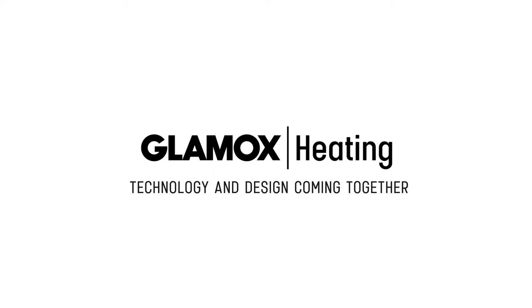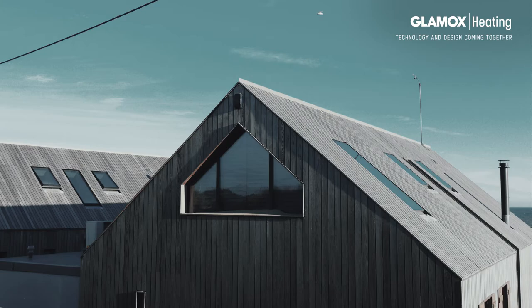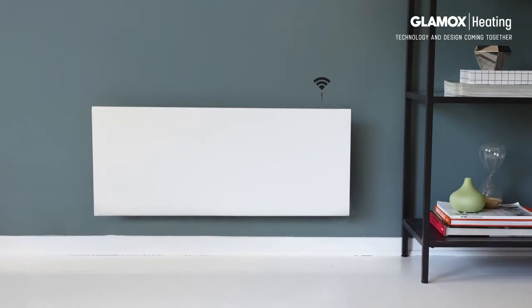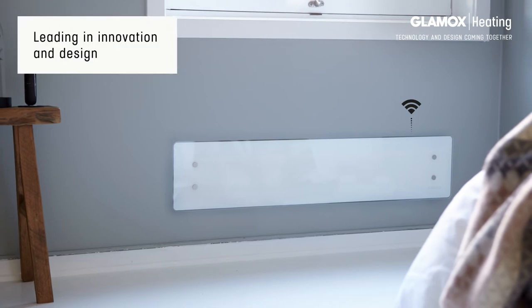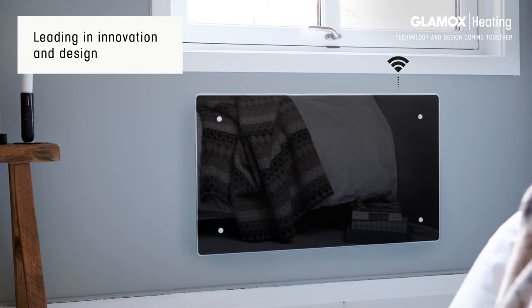Glamix Heating has delivered complete solutions for heating of households, cabins, and property development projects for generations. Not only do we thrive from delivering efficient panel heaters constructed for the cold Nordic conditions, it is also important for us to decorate your indoor environment with contemporary and timeless design.